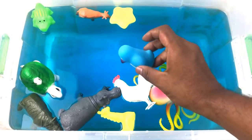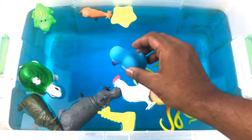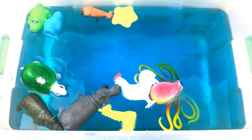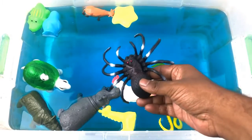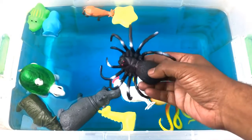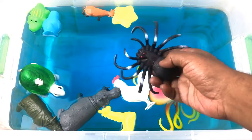Penguin! Blue and white color penguin. Spider! Black spider with a red eye.